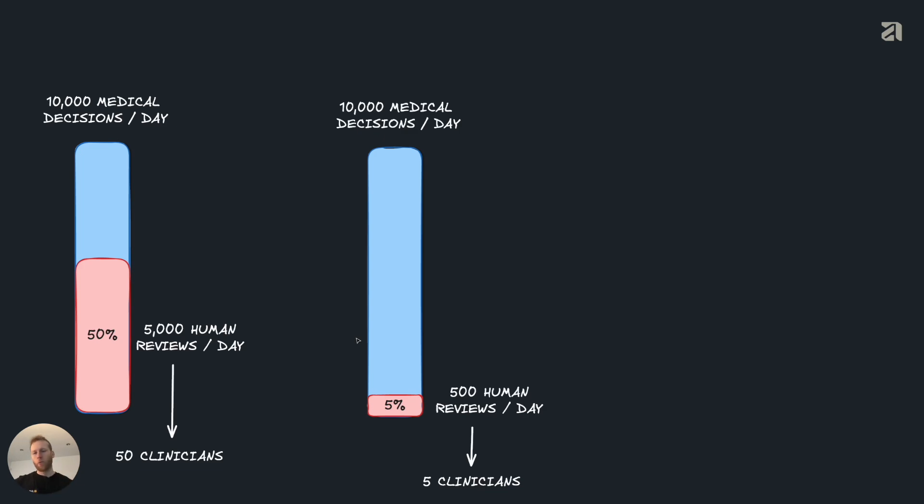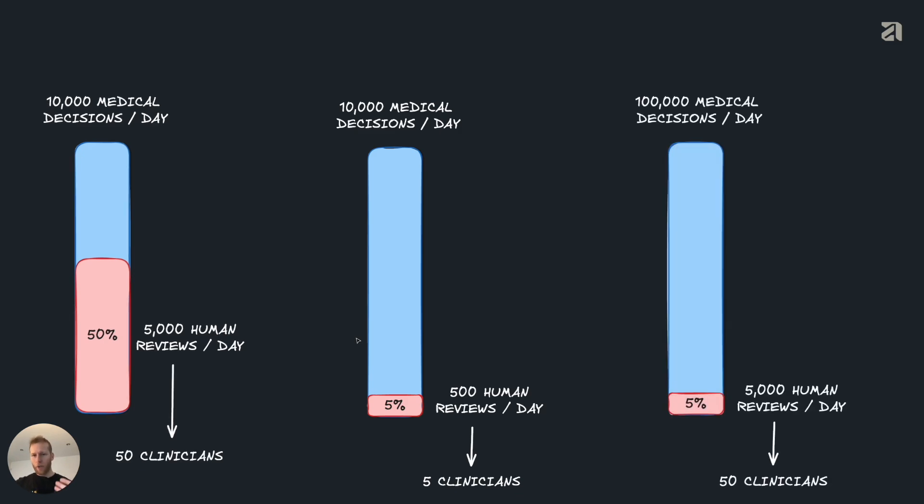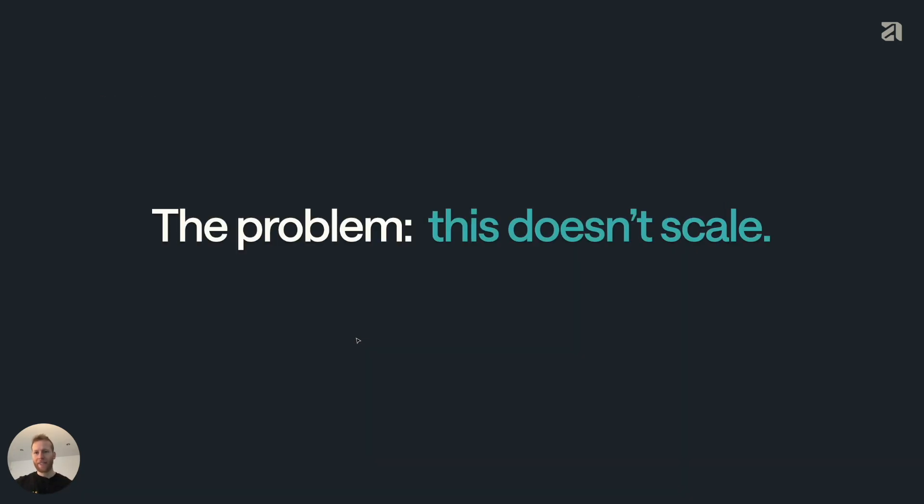So what we might do is review a smaller subset — let's only review 5%. That gets us back down to 500 human reviews a day, which can be done by five clinicians. But the problem comes as we scale even further. Let's say we now grow to 100,000 medical decisions per day, which is still a very conservative number. Again, we're back at 5,000 human reviews and 50 clinicians. The problem is clear: this just doesn't scale. We're left with two questions: first, which cases should we review? And second, of all the cases that we didn't review, how do we perform?